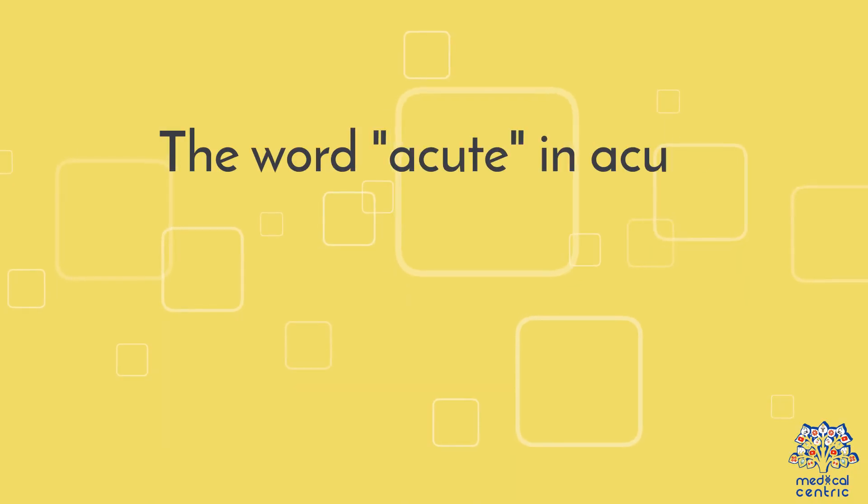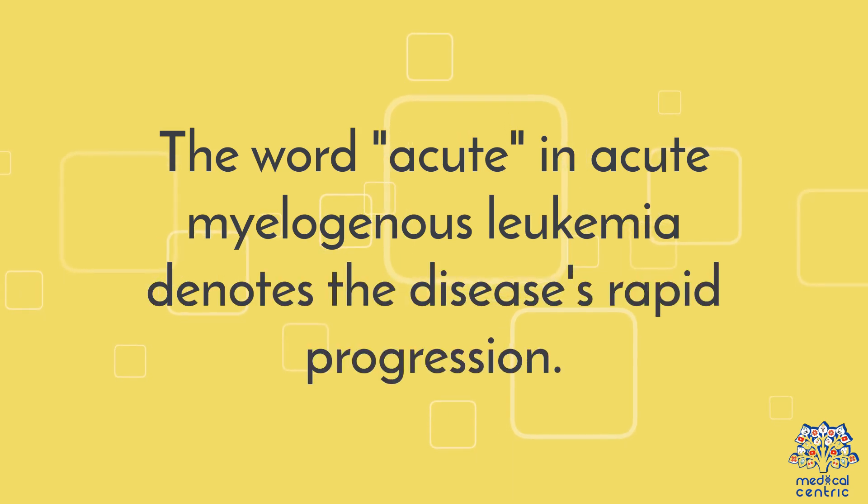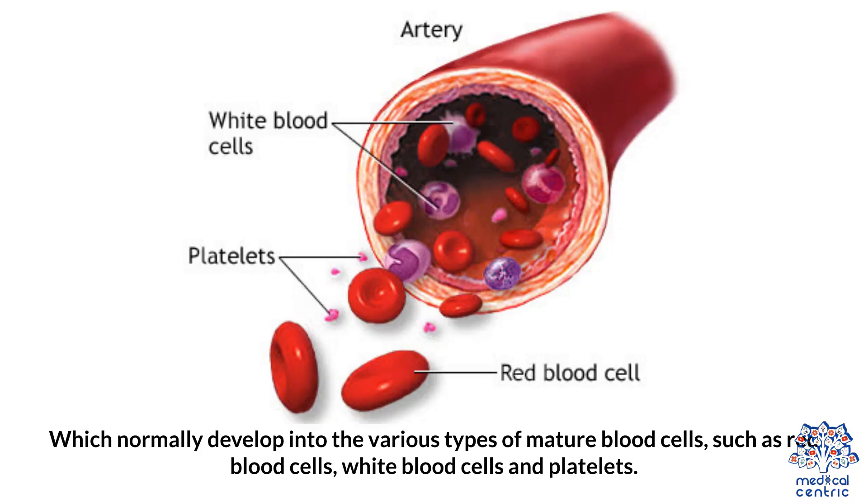The word 'acute' in acute myelogenous leukemia denotes the disease's rapid progression. It's called myelogenous leukemia because it affects a group of white blood cells called the myeloid cells, which normally develop into the various types of mature blood cells, such as red blood cells, white blood cells, and platelets.